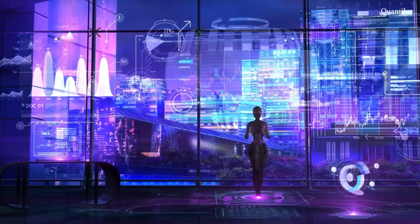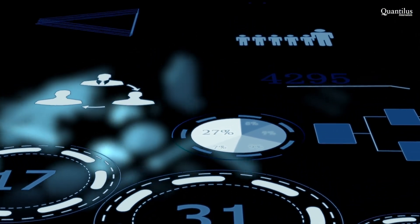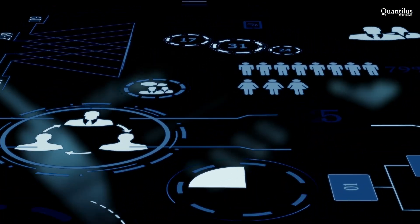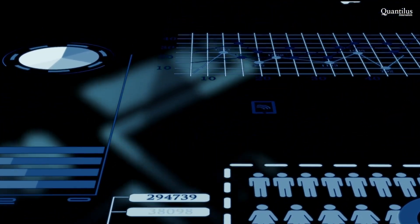Customer segmentation is a term that every marketer is familiar with. It is the process of grouping customers based on shared characteristics, and AI-driven technology is taking it to a new level of marketing intelligence.